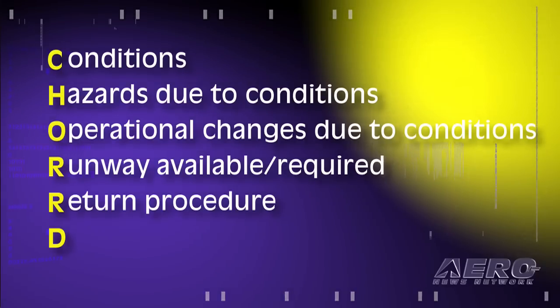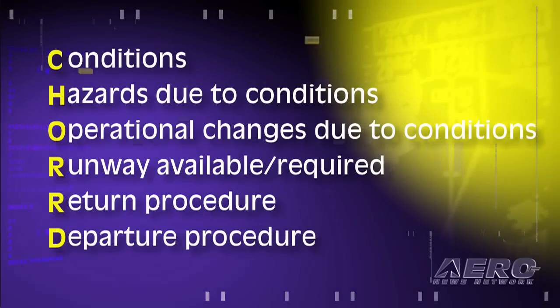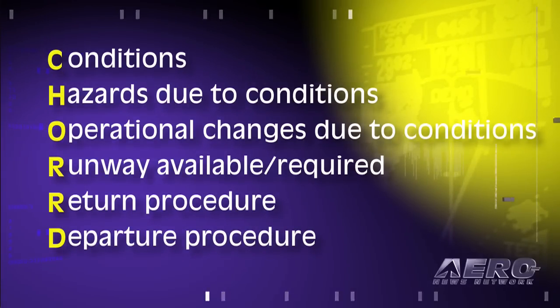Can you return VFR? Are you going to have to go to another airport, or set up for an ILS back to this airport? So for every takeoff we think about how we're going to get back if we have a problem. And finally, the last thing: what is the departure procedure? For us it's heading and altitude — what's our heading, what's our altitude?